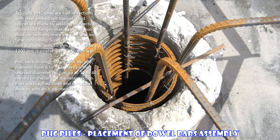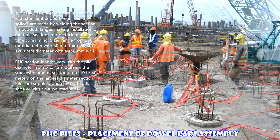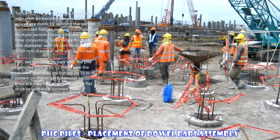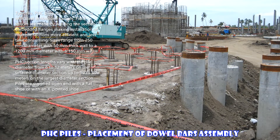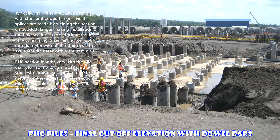Sizes range from 250 millimeters diameter with a 50 millimeter thick wall, to 1200 millimeters diameter with a 150 millimeter wall. PHC section lengths vary with pile diameter, from 6 to 12 meters on the smallest diameter section, up to 10 to 40 meters on the largest diameter section. The piles are supplied open end with a flat shoe or with an x-pointed shoe.